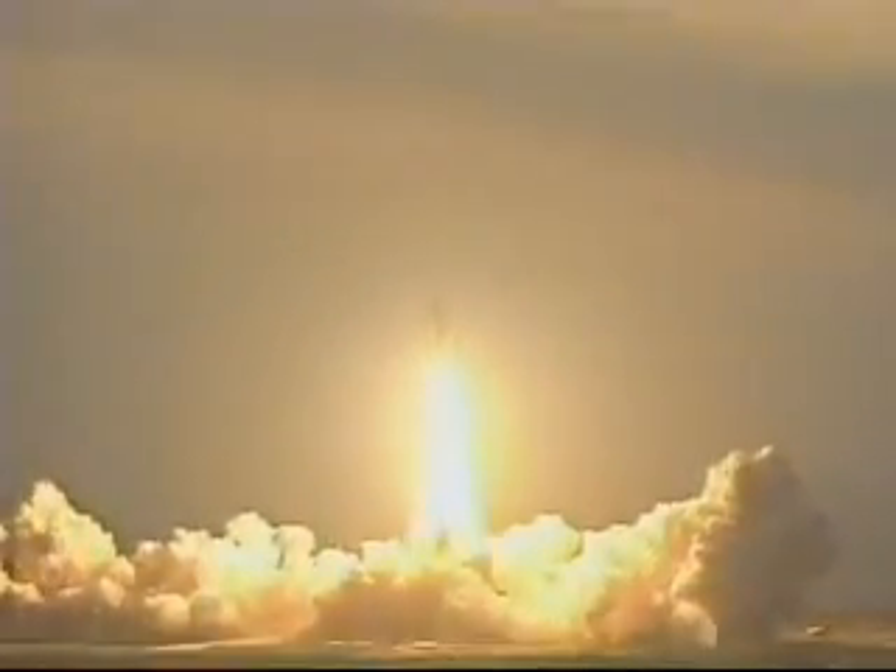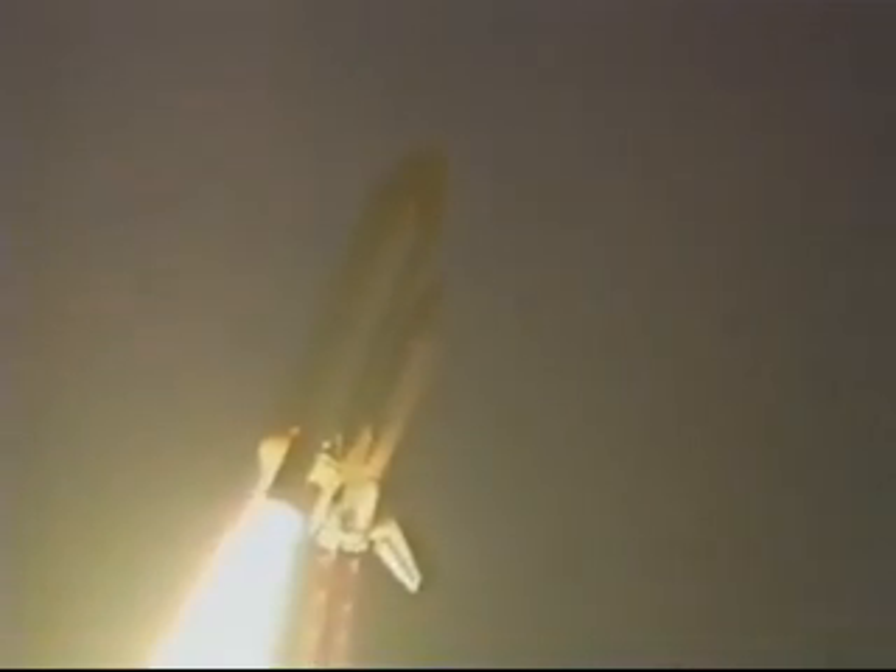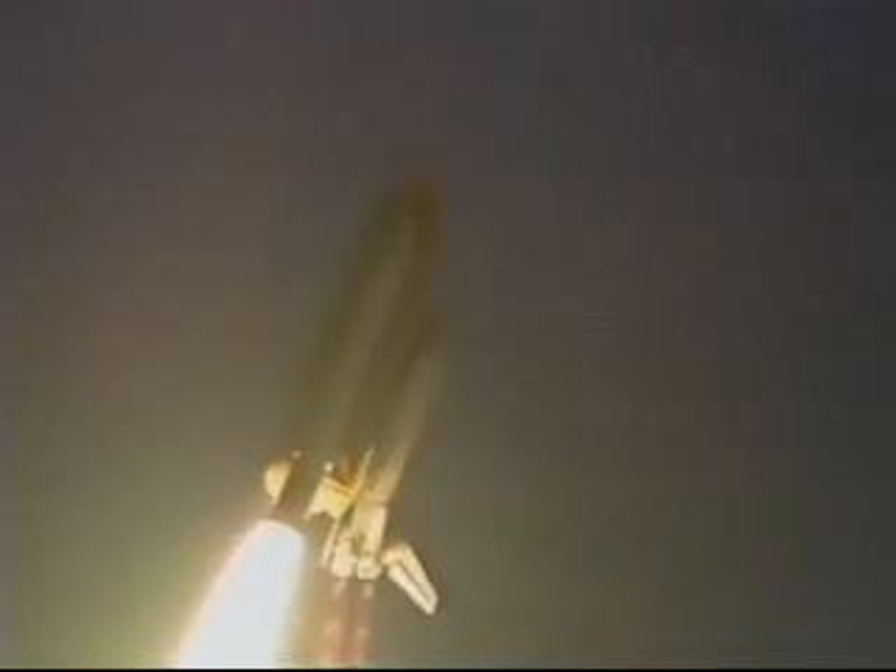Houston now controlling. Houston, Endeavour, roll for breach. Roger, roll, Endeavour. Endeavour's roll maneuver is underway. Vehicle's now in a heads-down position on course for a 57-degree, 120 nautical mile orbit.